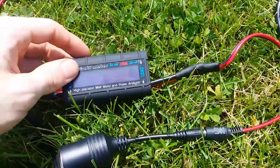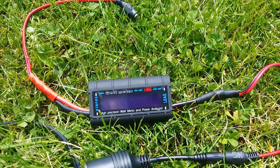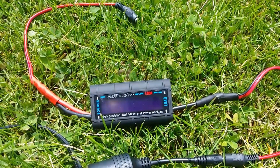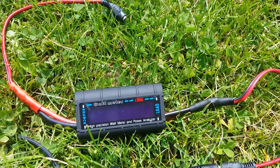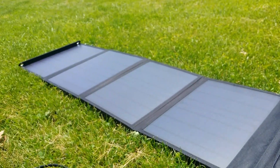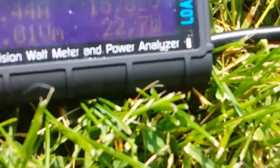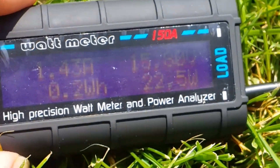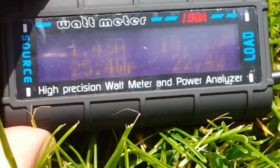Going ahead and actually testing the power production of this panel. Mind you, I've been getting a little bit of clouds overhead over the past few minutes. There's nothing too heavy but it's making a slight impact on the stability of the wattage and voltage output. Hooking up the solar charger panel as the source to the wattmeter. The voltage has been stable at about 15.8 volts, 1.43 amps.